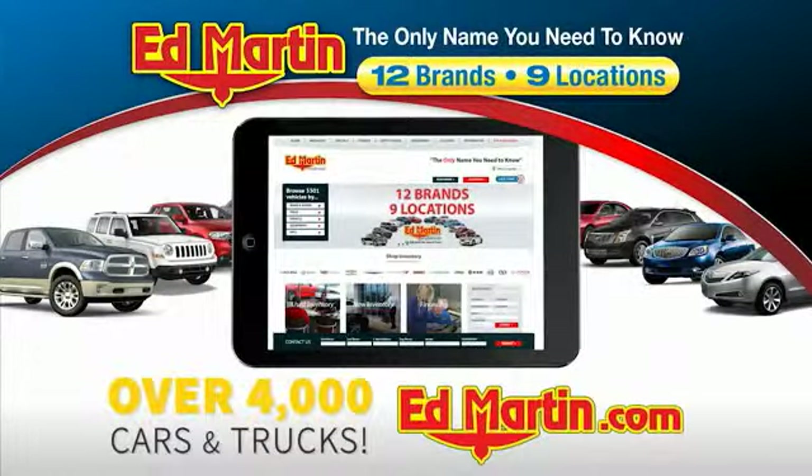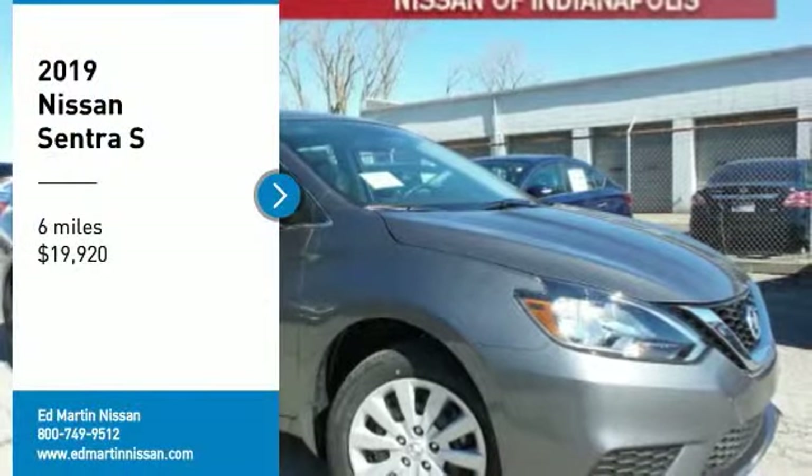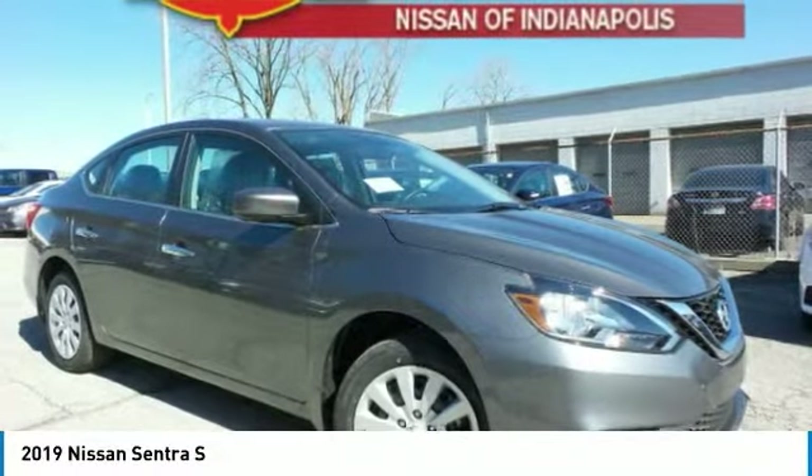You can also shop over 4,000 more cars and trucks online at edmartin.com. Looking for the right vehicle? Check out the 2019 Sentra.